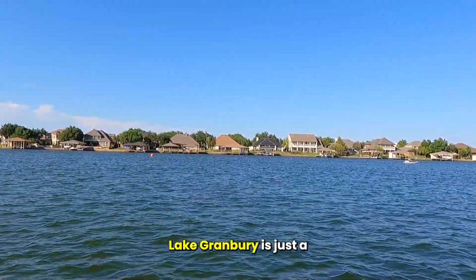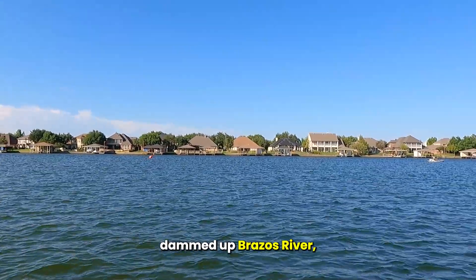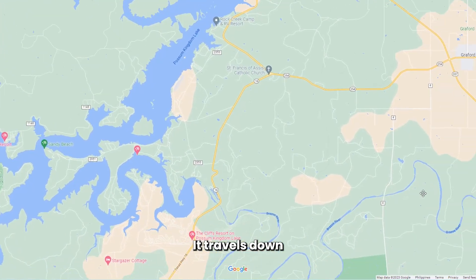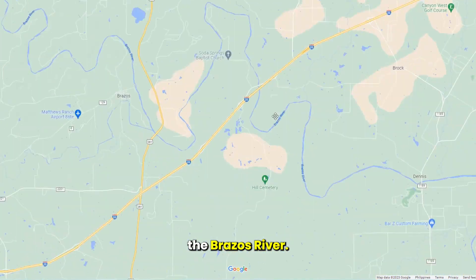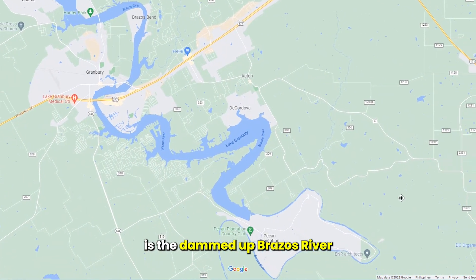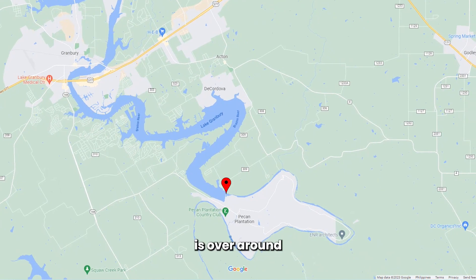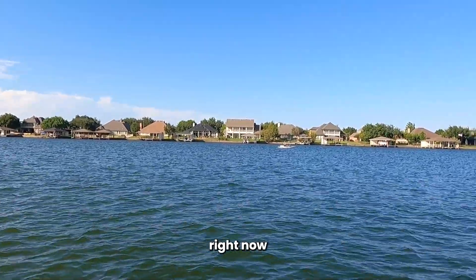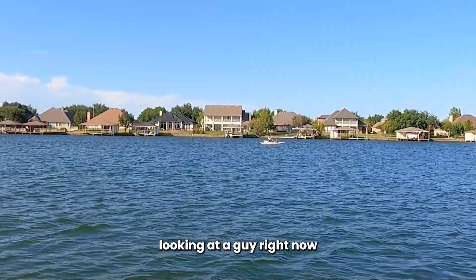In Granbury, if you've watched any of my videos, Granbury is just a dammed-up Brazos River — it's man-made. The water starts at Possum Kingdom, travels down the Brazos River, and fills up Granbury. Then Lake Whitney is the next dammed-up Brazos River. Our dam is over around Pecan Plantation.